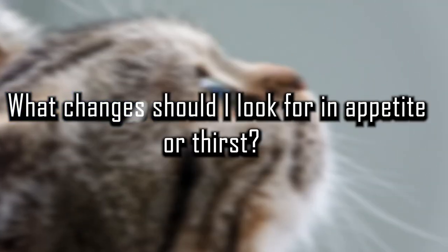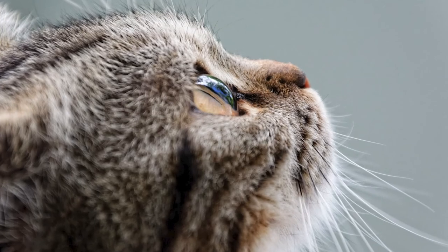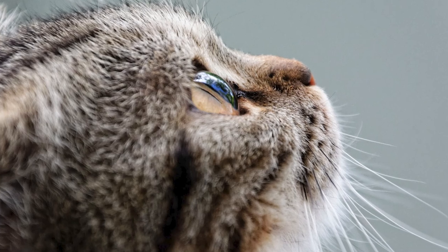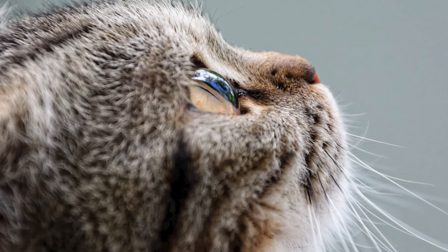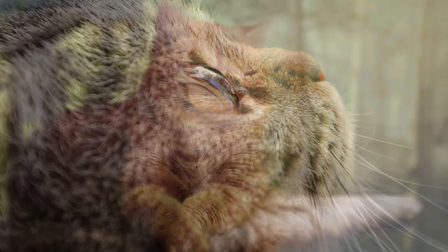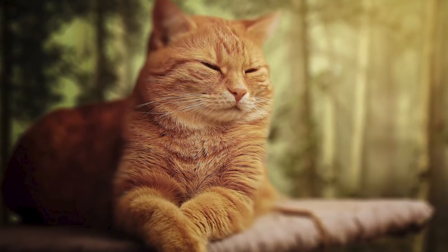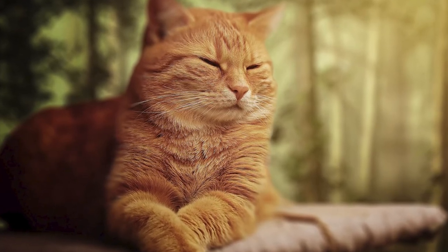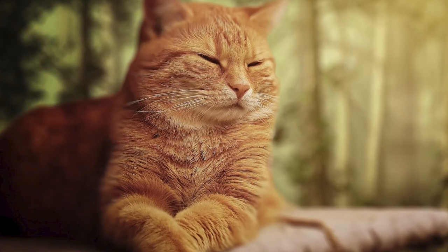What changes should I look for in appetite or thirst? Since sick cats may eat less or eat more, or may have more or less thirst than usual, any change in appetite or thirst may be of concern. Cats with dental disease may seem to be picky about their food. Cats with a metabolic disease such as hyperthyroidism or diabetes may have a hearty appetite and increased thirst. Cats with liver or kidney problems often lose their appetite but usually have increased thirst.